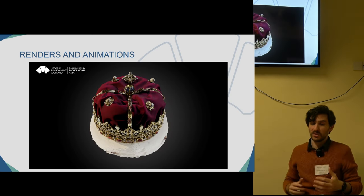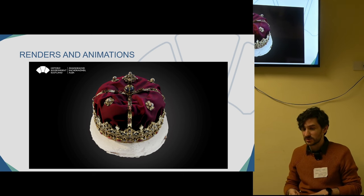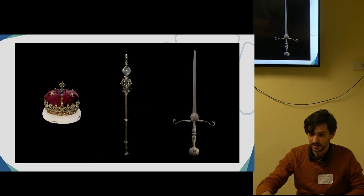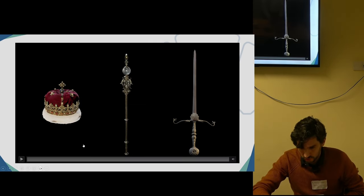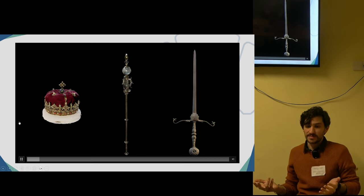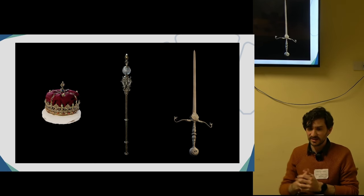We also did a lot of renders and animations that have been very useful for press releases, dissemination, and for the interpretation team, so they have something to show when the objects are not on display. Here is an animation of the objects with textures and materials applied.